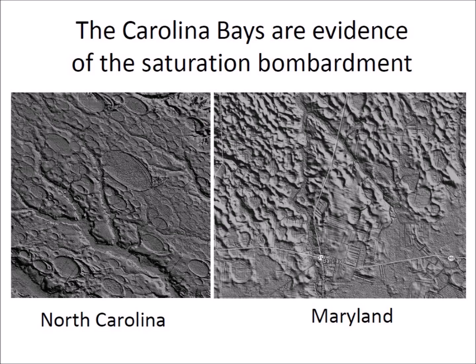The Carolina Bays are evidence of the saturation bombardment by pieces of glacier ice ejected by an extraterrestrial impact on the Laurentide Ice Sheet. The great surface density of the bays means that there was no place to hide to avoid getting hit by an ice boulder. A horrific hailstorm of large ice chunks with energies of 13 kilotons to 3 megatons could have created the Carolina Bays and killed the megafauna that inhabited North America. The ice bombardment was probably the main cause of the megafaunal extinction 12,900 years ago, and the Younger Dryas cooling event that followed made life harder for the survivors.